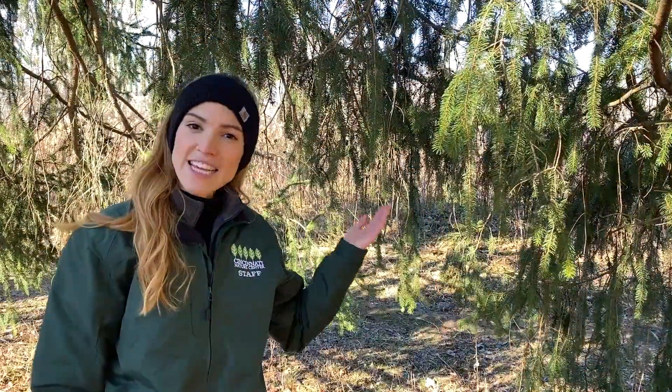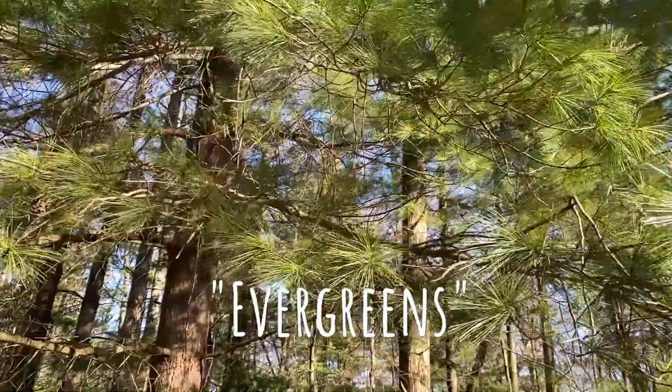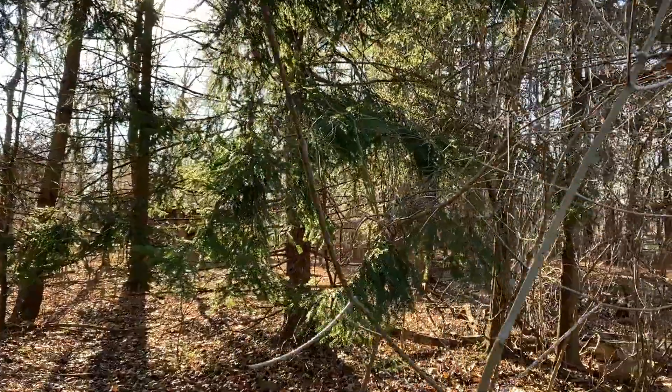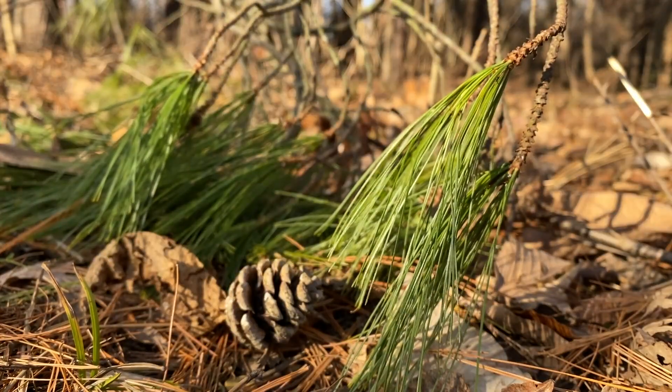Not all of Ohio's trees lose their leaves like this, though. These trees are known as evergreens. The name evergreen refers to the fact that they hold on to their leaves all year. It's true that evergreens will lose some leaves in various stages throughout the year, but they don't drop them all at once like deciduous trees do.